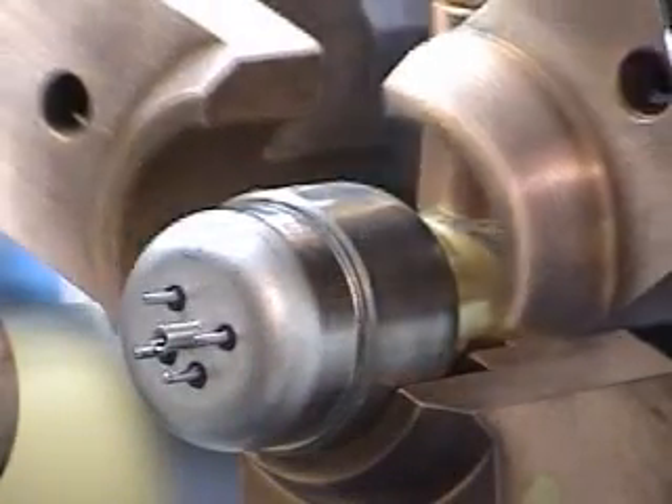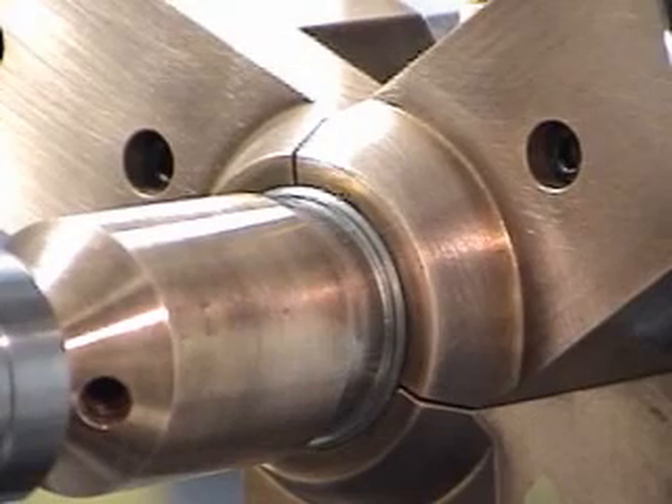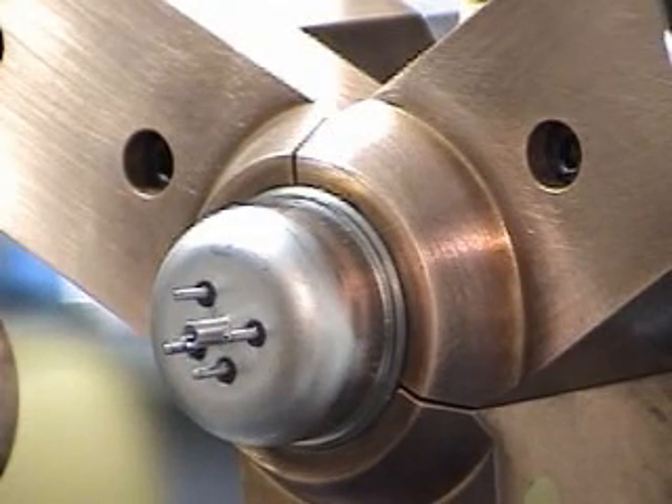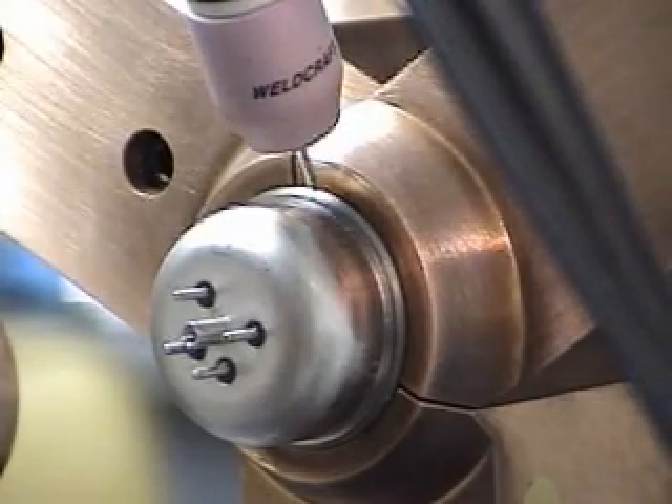With the part nested, the tooling closes loosely. The tailstock extends to align the part. The tooling clamps to full pressure. The tailstock retracts. The torch tower then extends into the welding position and the part rotates.